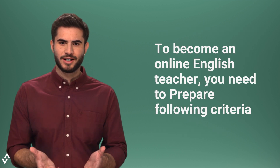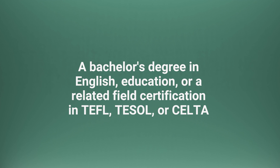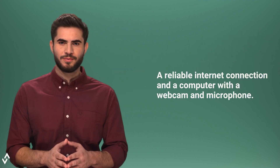To become an online English teacher, you need to prepare the following criteria: a bachelor's degree in English education or a related field, certification in TEFL, TESOL, or CELTA, native-level English proficiency, teaching experience preferred but not required, and a reliable internet connection and a computer with a webcam and microphone.